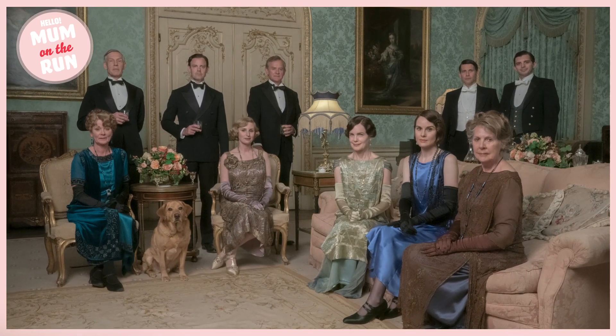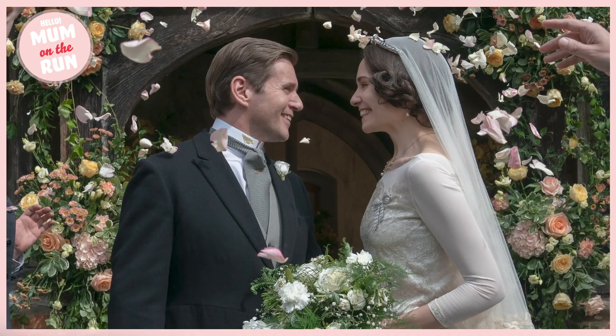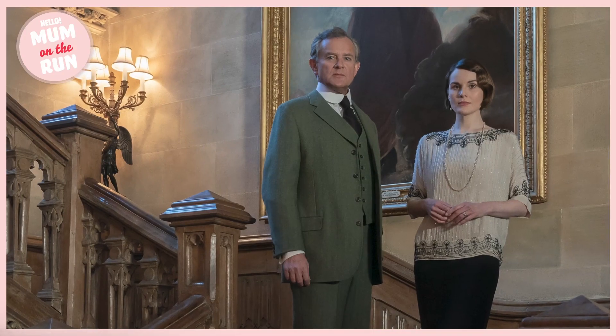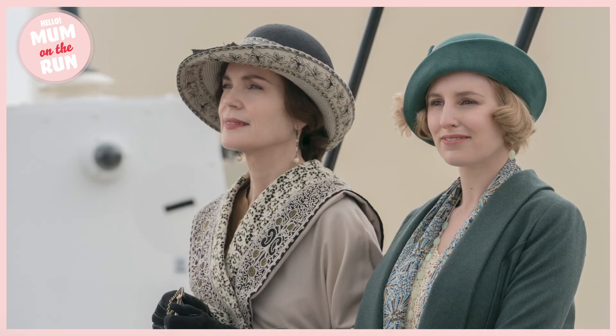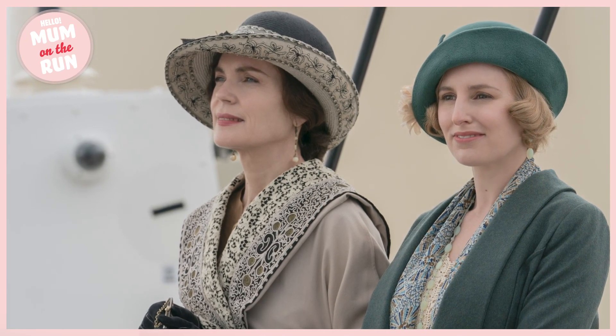Hello, my name is Laura and I'm fashion and beauty news editor for Hello Magazine Online. Welcome to the latest edition of Hello Mum on the Run. Today we're going to be talking about the wonder that is Downton Abbey — the brand new film has just dropped in cinemas and we are obsessed already. We can't wait to see it. You might notice that the leading ladies Lady Mary and Lady Edith always look beautiful.